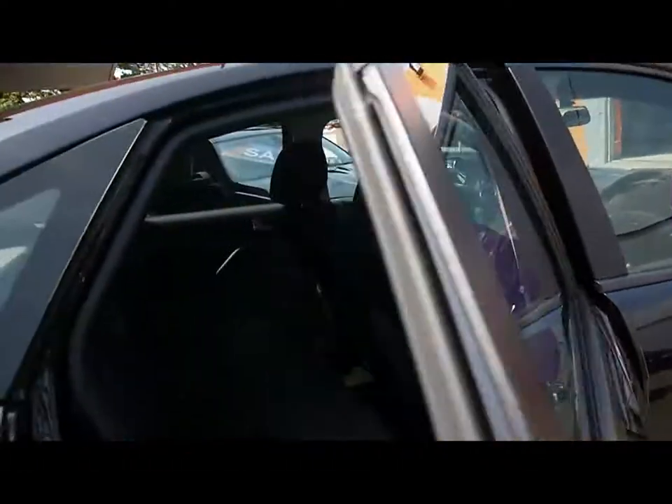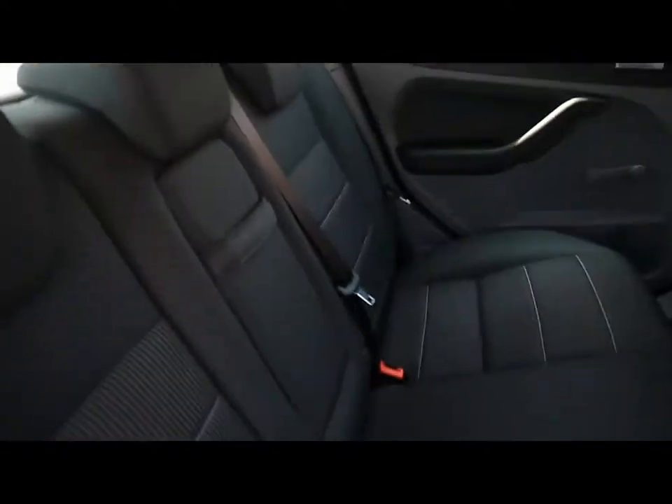Inside, the car has a full black cloth interior with headrests and armrests. There's also plenty of room in the rear for passengers.